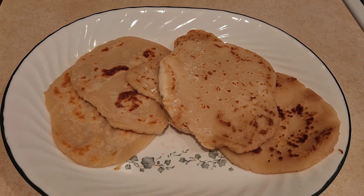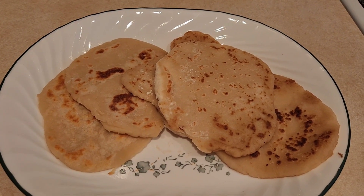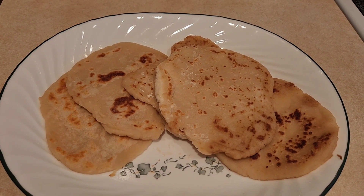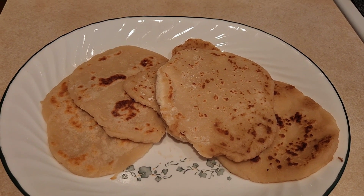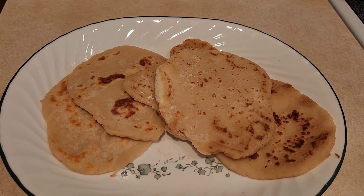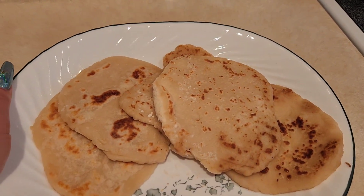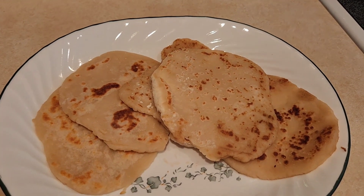Here is some yogurt flatbread that I made. I had some leftover Greek yogurt and you mix Greek yogurt with equal parts of flour — a little extra flour for the countertop so it doesn't stick — and a little bit of salt if you want, and you just fry it in a frying pan and you get this awesome flatbread.